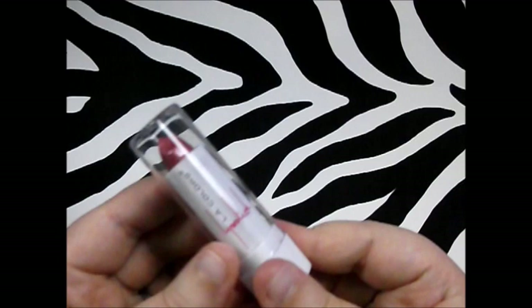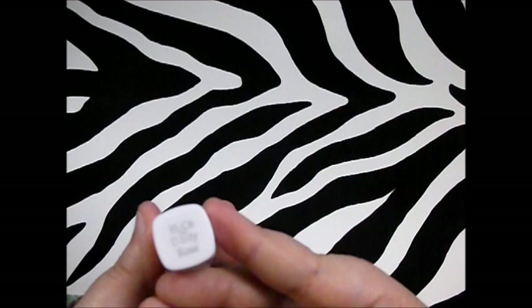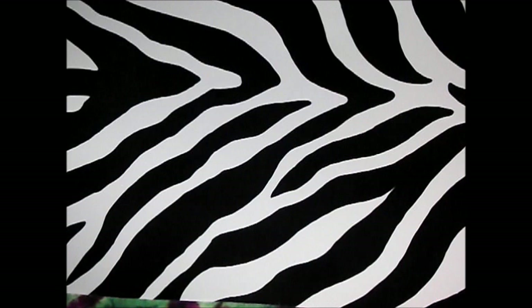Next thing I picked up — and I can't believe how good these are — is the LA Colors lipsticks. They've been newly reformulated with really cute packaging, and they smell like vanilla, which I'm really glad about because I can't stand a crayon smell. This one is in Dusty Rose, and they had all different colors from orange all the way to dark sorbets. For a dollar, give it a try.